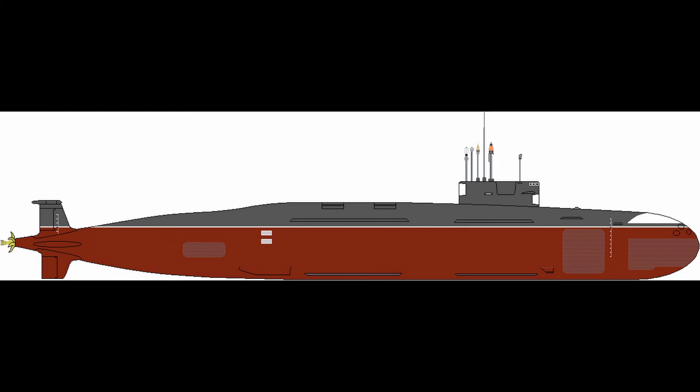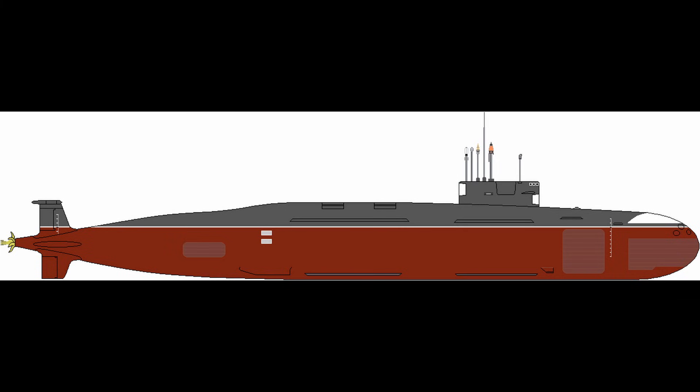S-4 Star integrates with Project Varsha underground pens, berthing undetected during maintenance. Patrol areas avoid choke points like the Malacca Strait.